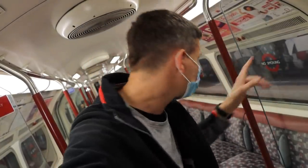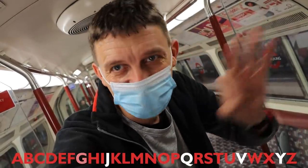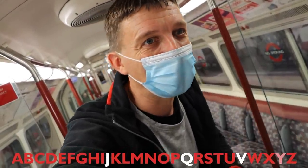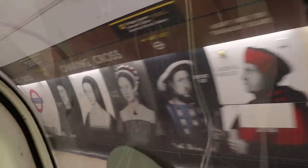On the Bakerloo, we've just arrived at Charing Cross — that gives us the G, tick that off. The previous stop, Piccadilly Circus, gave us the Y, tick that off. How many letters are left? There are now just three letters left to get: the J, the Q, and the V.